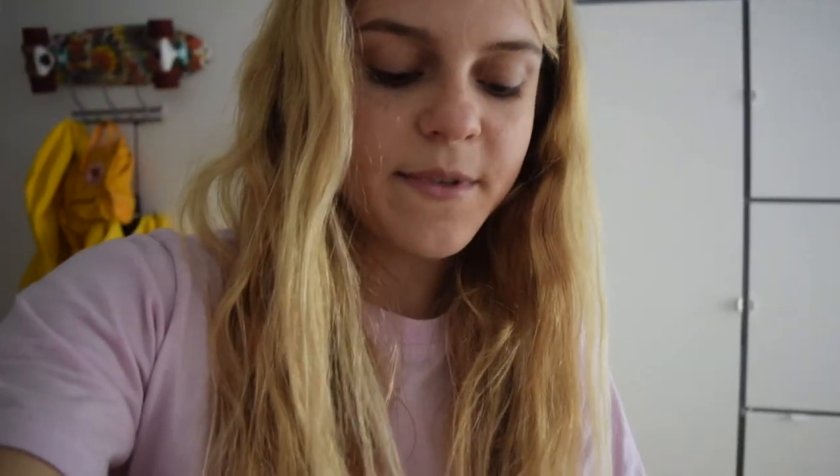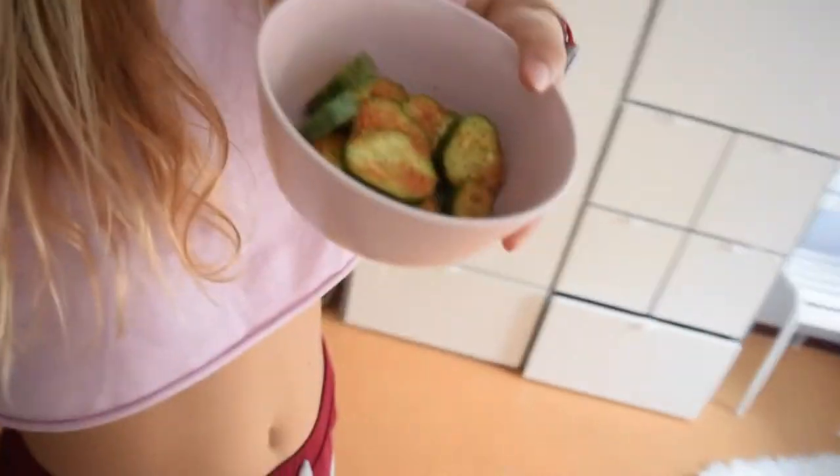For a snack, I'm snacking on cucumbers with tajin — it's like something Mexican. It's so good, with a little bit of lemon.